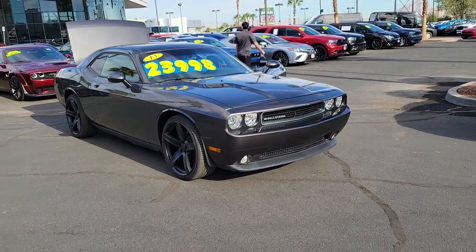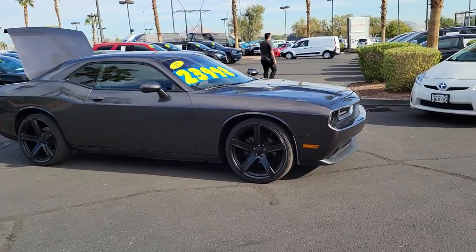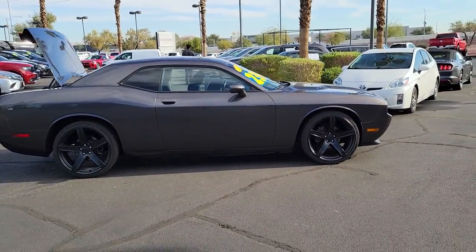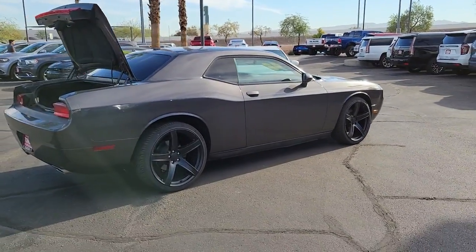Can you see yourself in the 2013 Dodge Challenger? This vehicle is an outstanding buy with fewer than 90,000 miles on the odometer. Drive with attitude in the uncompromising Challenger, the muscle car with a menacing stance and a fierce heart.